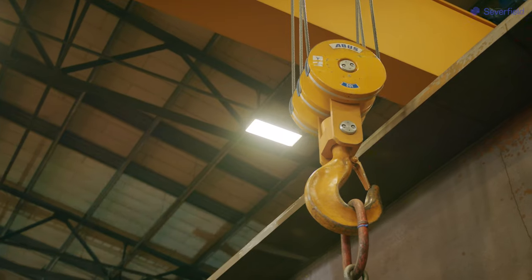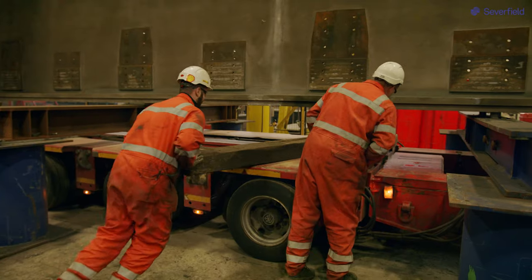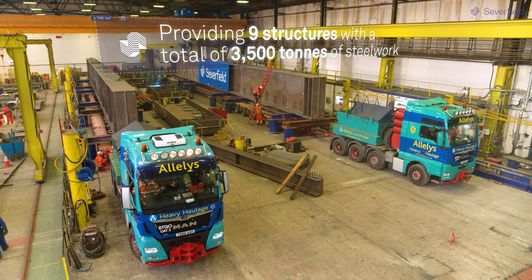The Barking project is going to be used for a new viaduct structure that's been put in outside Barking station. Our scope of work is to provide nine structures with a total weight of three and a half thousand tons.